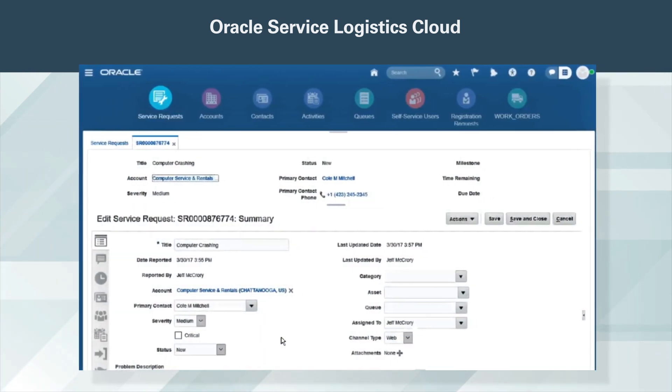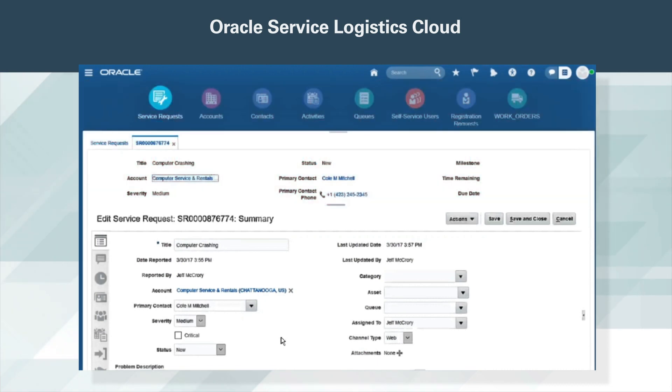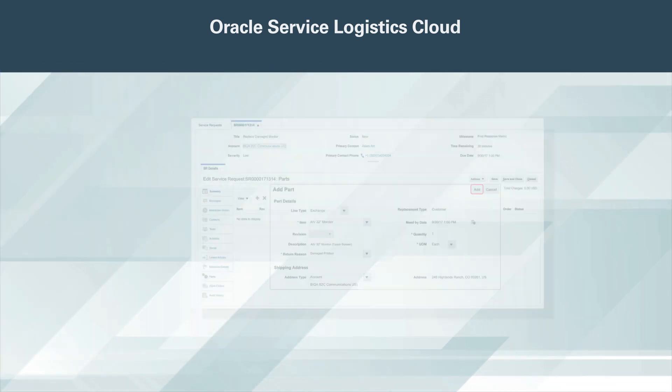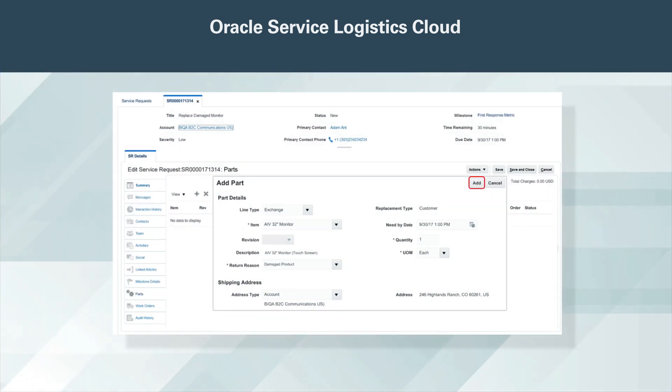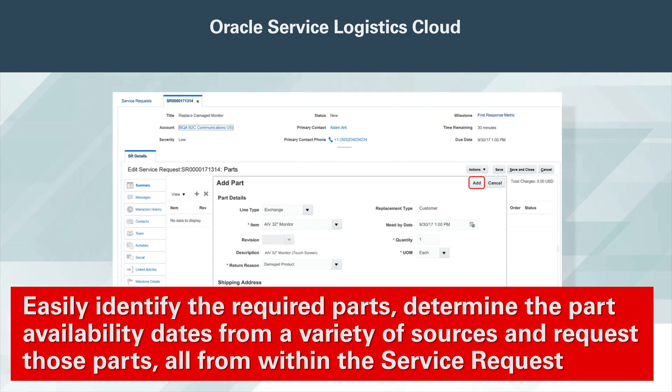Beginning in Engagement Cloud, this comprehensive service request addresses all aspects of delivering service, from a simple knowledge solution to a complex solution that involves parts shipment and return and field service technician dispatch. Plus, service entitlement checking ensures you provide the right level of service at the right time. When a service request requires parts to resolve the issue, you can easily identify the required parts, determine the part availability dates from a variety of sources, and request those parts, all from within the service request.